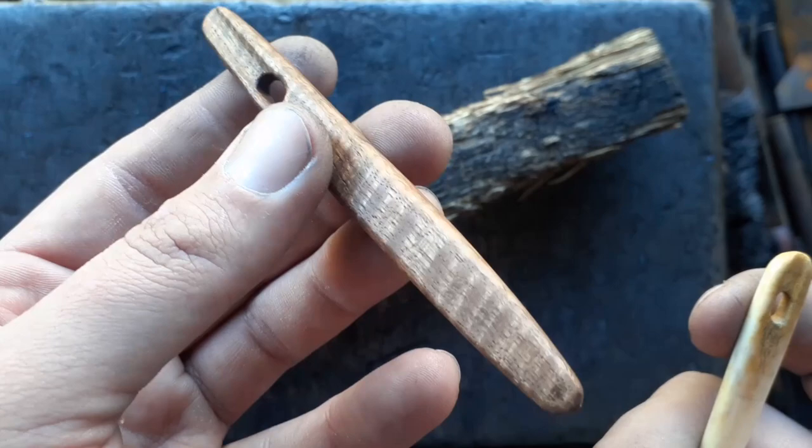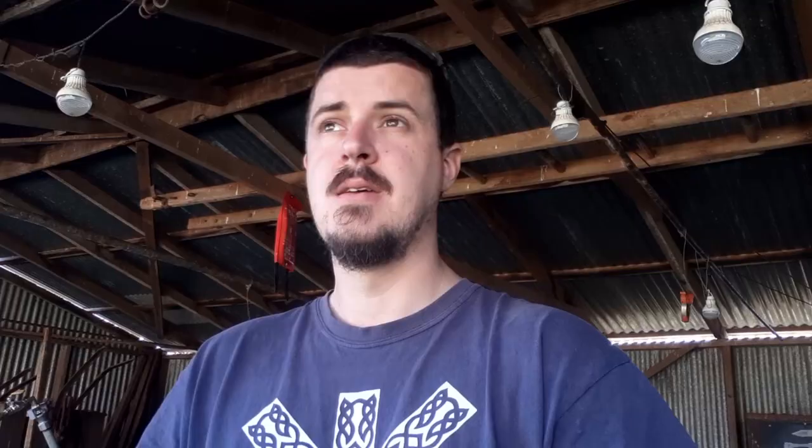Nail binding is interesting compared to knitting or crochet — it offers several advantages. One is that the fabric it produces is stretchy. In something like crochet, stretchiness is dictated by the material, but in nail binding it's actually dictated by the stitch. It's an incredibly complex stitch compared to crochet or knitting.